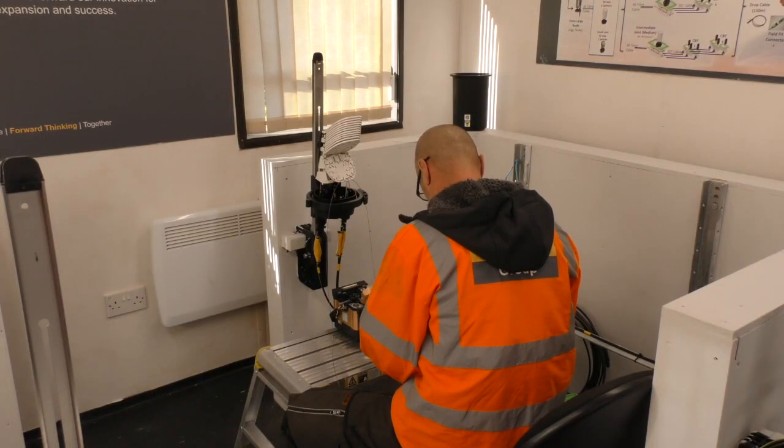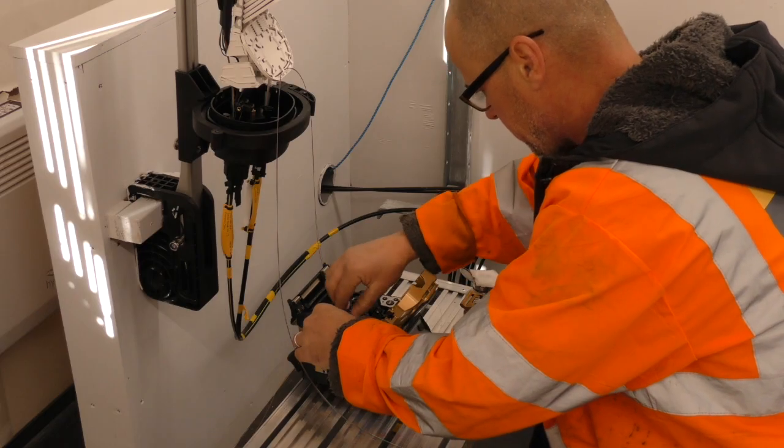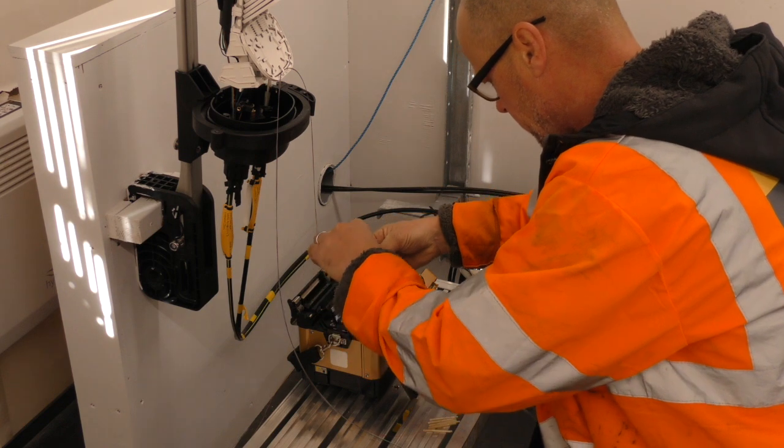This interconnection extends into our technical skills classroom, which houses dedicated workstations for fibre joint connections, fully customisable to our clients' specifications.